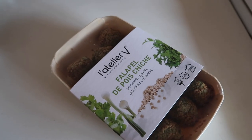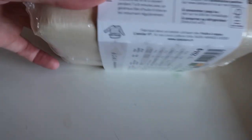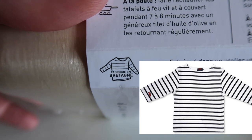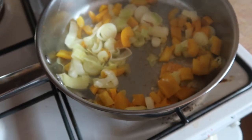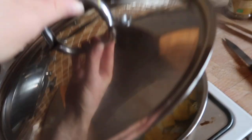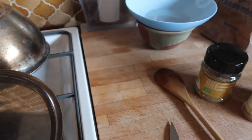So I almost forgot I'm vlogging, but this is my lunch today with some falafels. I love this — it's made in Brittany, so they put the little Breton Mariniere on it. I'll insert a picture — it's like one of the symbols of Brittany. Then I'm making some veggies and there is couscous in there that I'm going to add to it.